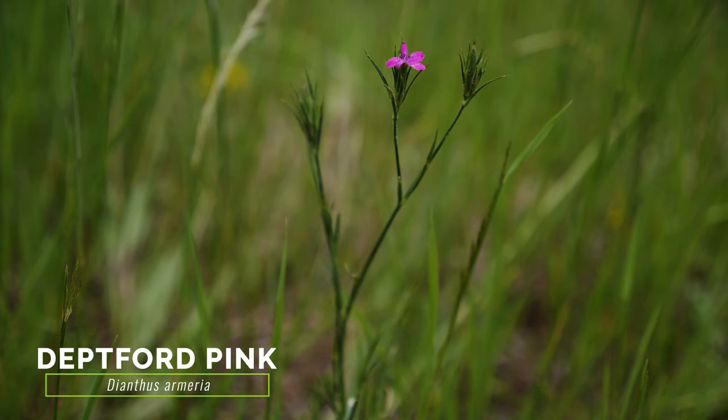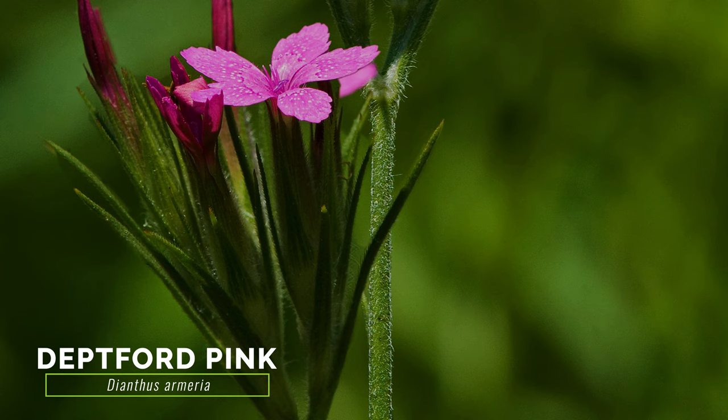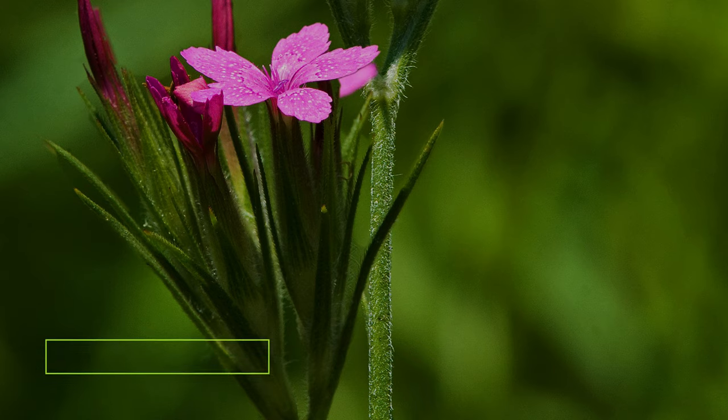The weedy and exotic Deptford pink resembles comet croupina, with its narrow pinkish-purple flowers and its linear, overlapping bracts beneath the flowers. Deptford pink differs by having individual flowers with five petals, as compared to the flower heads of comet croupina, which consist of multiple florets. The leaves of Deptford pink are also unlobed and undivided.